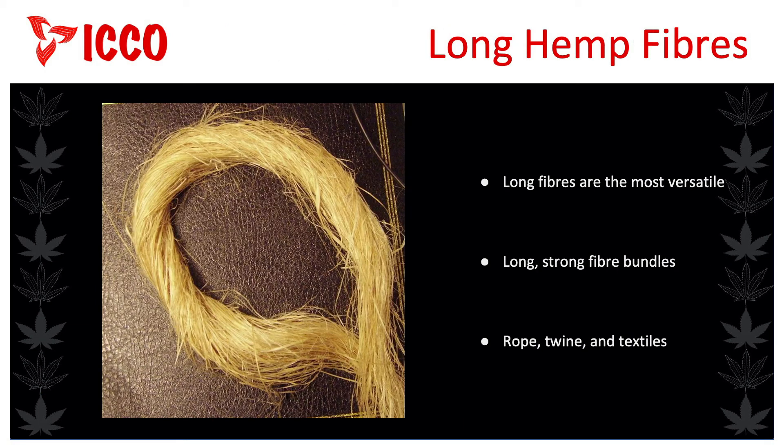You can do a lot with the shorter fibres of the hemp plant, but many more products have been made from the long fibres, the bast fibres. Bast fibres have been reclaimed from hemp plants for centuries throughout the world, and they are well known for their long, strong fibre bundles that make up the outer portion of the stalk. For example, these long fibres are used to produce rope, twine, and textiles.